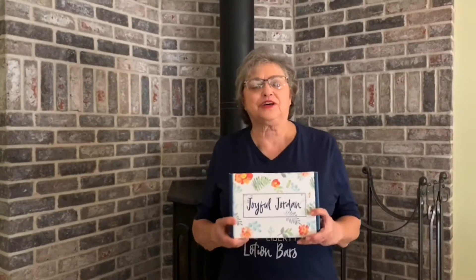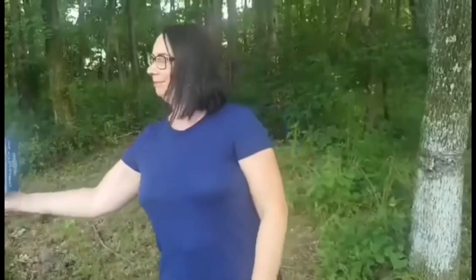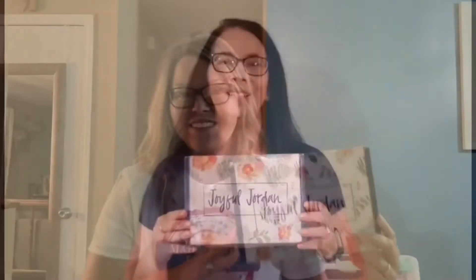The JJ box is filled with classic favorites as well as exclusive items at a great value each month — a value of over $35 in each box for just $25. I love the Joyful Jordan box! Order anytime or subscribe. The JJ box ships for free directly to your door each month when you subscribe.